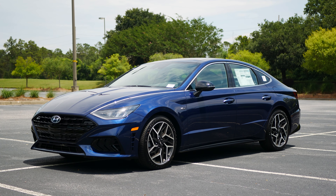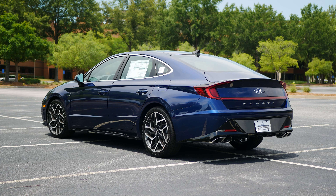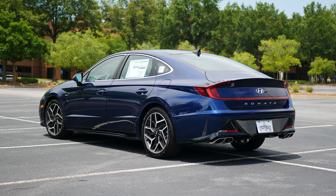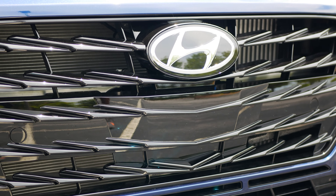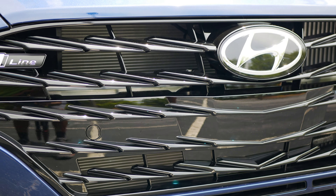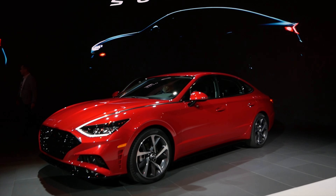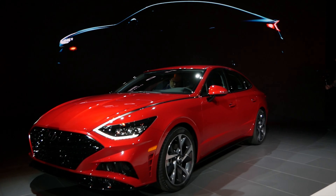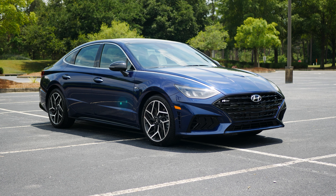Over the last decade, Hyundai has come a long way and specifically over the last few years, they've drastically increased their quality and design. The company has also gone all-in on adding performance-focused models to its lineup with the introduction of its N performance division. This latest generation Hyundai Sonata was introduced in 2020 and for the 2021 model year, the Sonata is getting the N treatment.